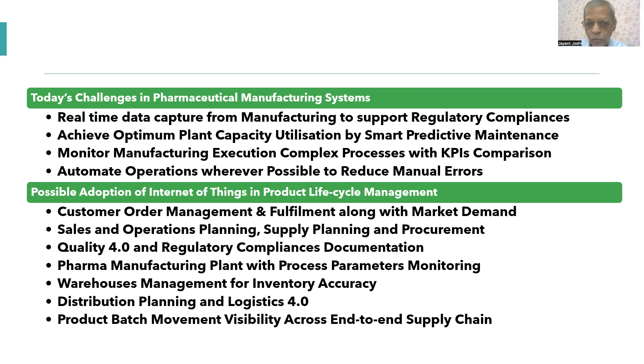The second challenge is achieving optimum plant utilization. Today plant utilization may be 70 or 80 percent depending on the product, quality, and planning load. If you want to improve on that, you need the best planning, supported by well-maintained equipment that delivers the right quality product in the right quantity. Smart predictive maintenance can really help you achieve this.